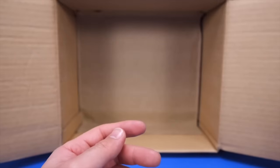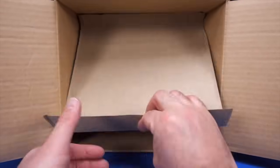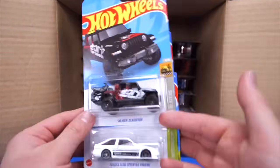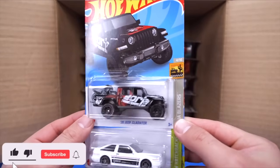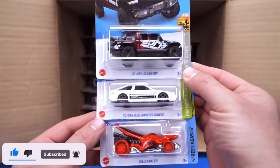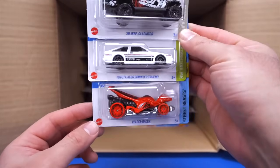Very cool that we've got two of those in this case. Let's go down to the bottom half of the case. We've got a new color of the 2020 Jeep Gladiator with Borla written on the side, the Toyota AE86 Sprinter Trueno, and the Velocir Racer in a nice red color.